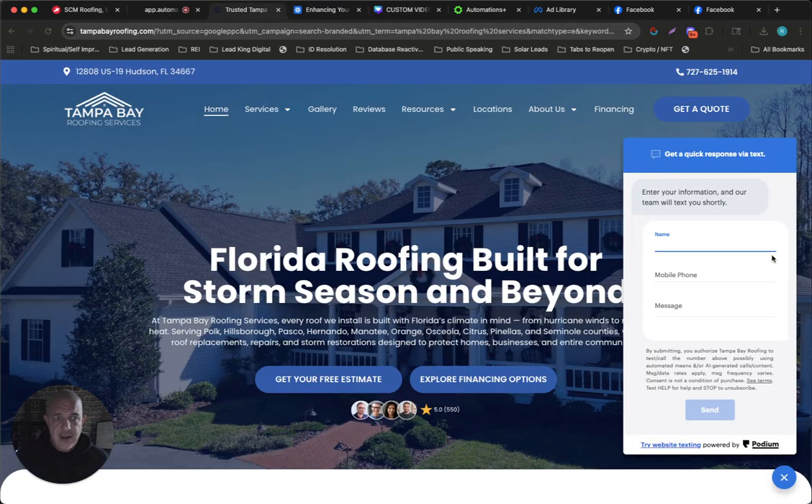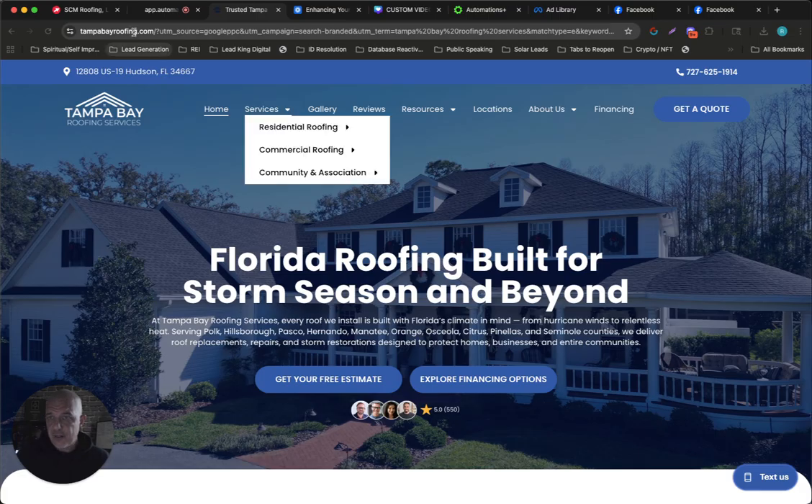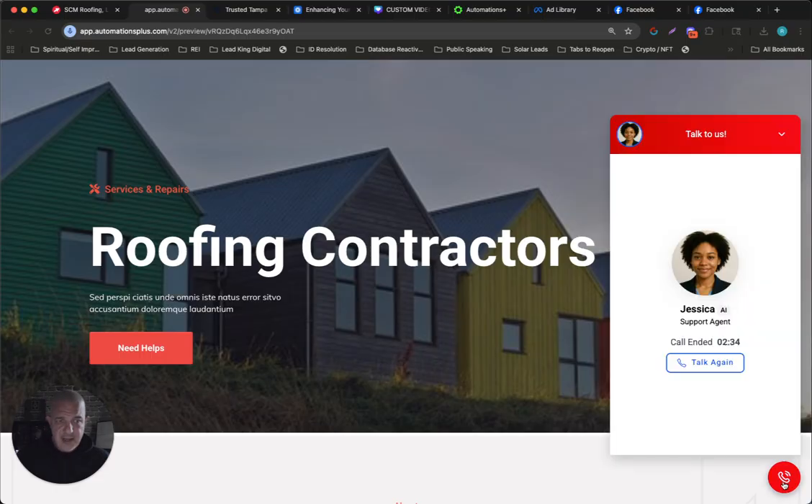It was just a very basic, give us your name, number, and a message type thing — the old school way we used to do it with HighLevel. So what I did was I made a custom video for this company, and I made it on a demo site. I made it just a very basic demo site, and I made a HighLevel chat widget that actually says their name. I'll go ahead and play with it just for a second, just so you can see what it is.